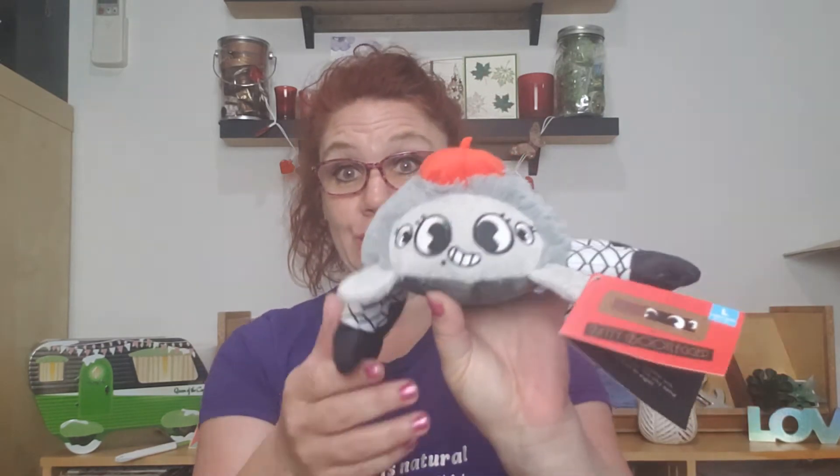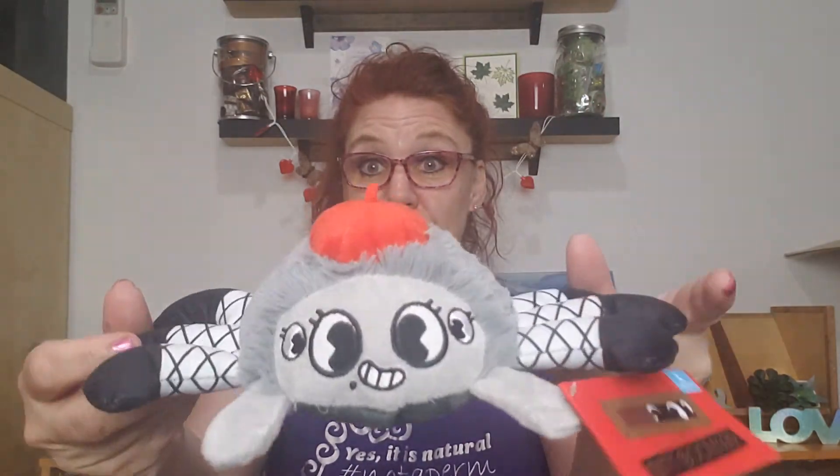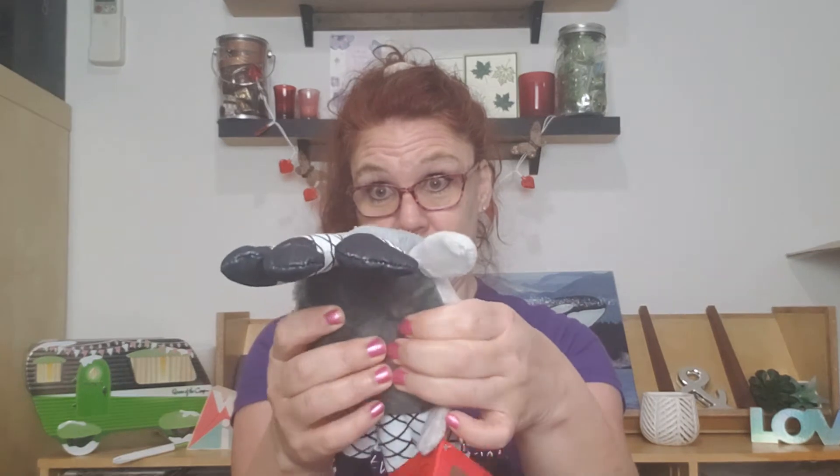And then this is Betty Bootlegger. She appears to be some sort of spider, with crinkle and a ball squeaker. Pete's very excited when the squeakers go.